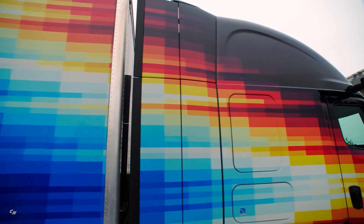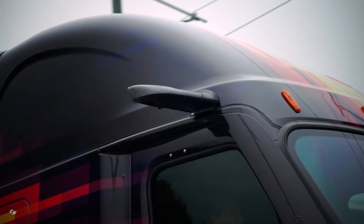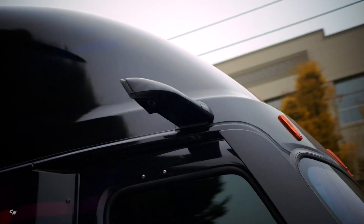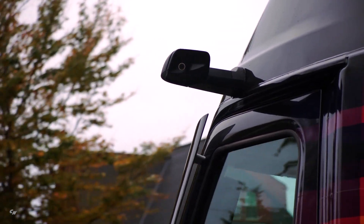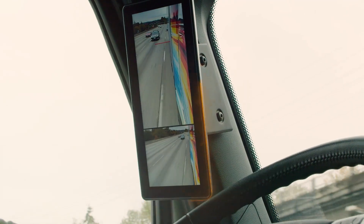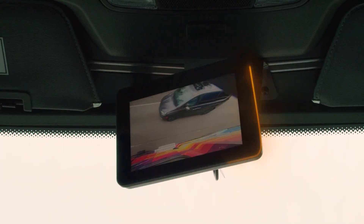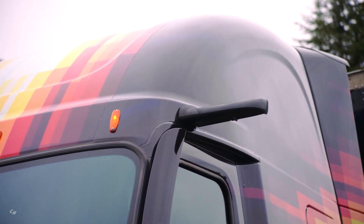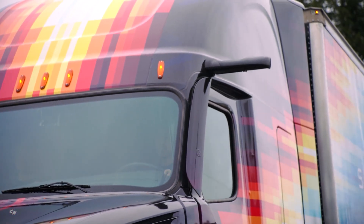Thanks to a federal exemption by the National Highway Traffic Safety Administration, the program removed the exterior mirrors and integrated a mirrorless camera system, significantly reducing the aerodynamic drag of Super Truck 2. The cameras have been tested under all weather conditions and have shown great promise in enhancing the driver's visibility and improved vehicle safety, which supports advocacy for future regulatory changes that would permit the widespread adoption of this advanced technology by manufacturers.